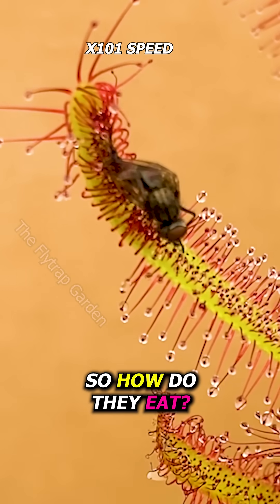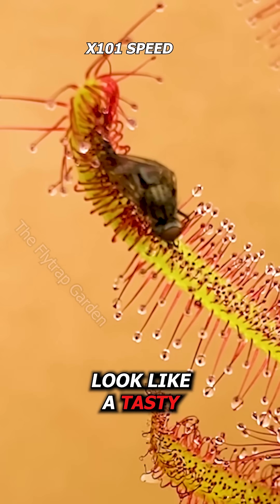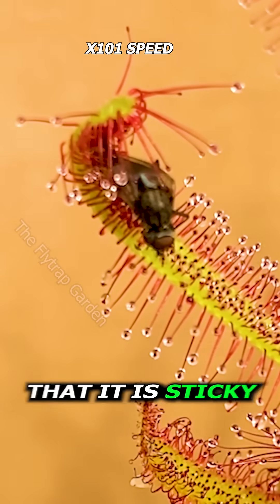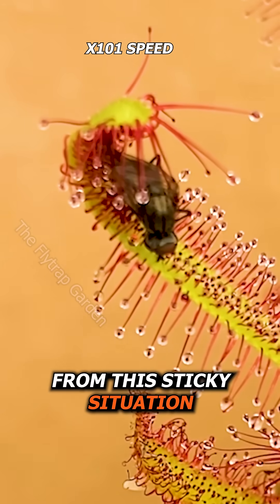So, how do they eat? Well, as you can see, these little droplets look like a tasty treat for an insect flying past, so they land on it. Yet they very quickly find out that it is sticky, and as they struggle to free themselves from the sticky situation,